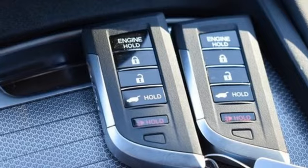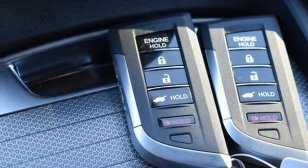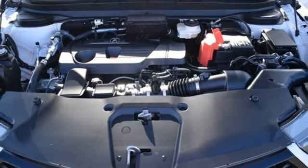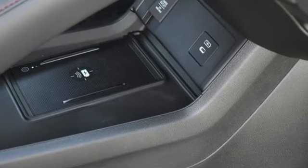Auto dimming rear view mirror, streaming audio, memory exterior door mirror settings, heated steering wheel, front and rear parking sensors, and automatic transmission.